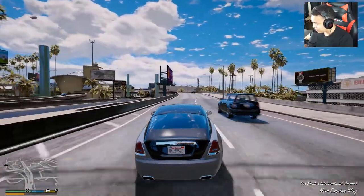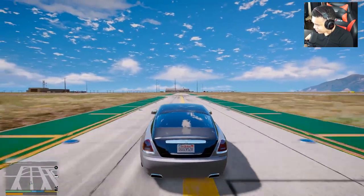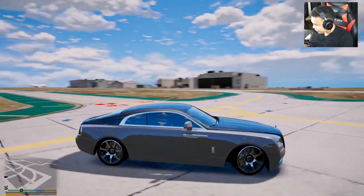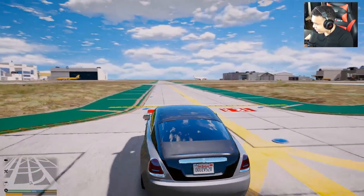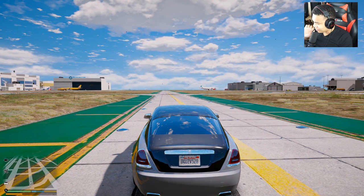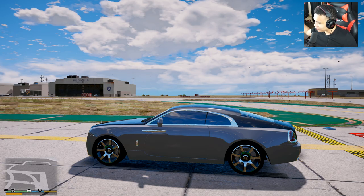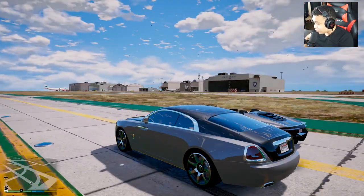Alright guys, we are here at Dubai International Airport. What we're gonna do is set up a fun race — there are no flights coming in or out right now, so no problem. The Rolls Royce Wraith 2016 model — let me know in the comments what you think. One of you guys left a comment saying you wanted to see Franklin buy this Rolls Royce — well, the Prince listened to your prayers and now we've got a new Rolls Royce!